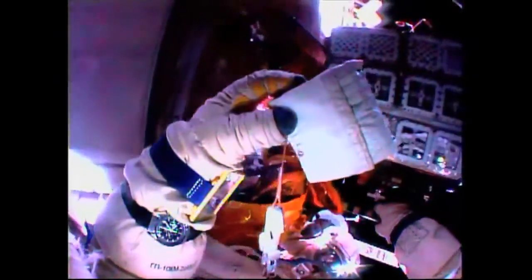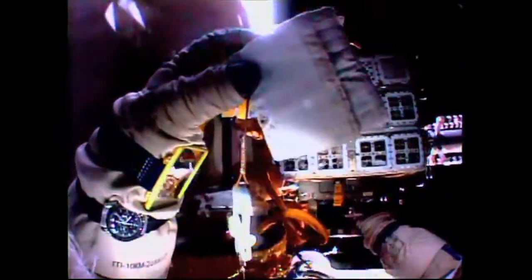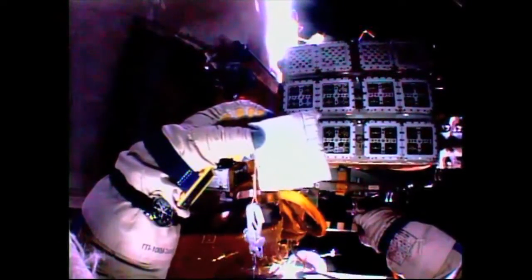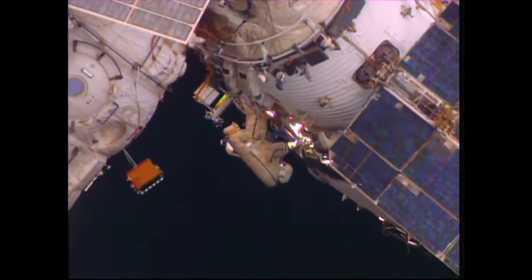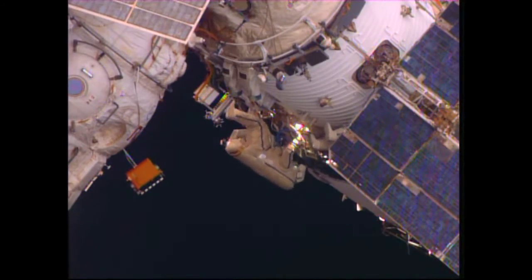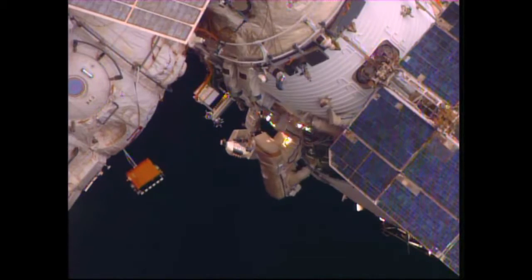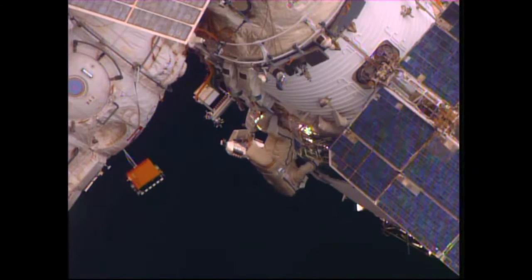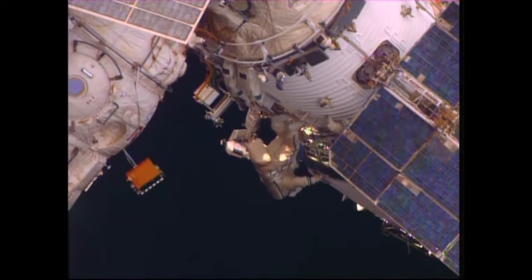They've jettisoned a couple of towels and will be photographing an experiment that has resided outside of the International Space Station for the past year or so — near the radiator panel and the solar array — where they intend to take samples of residue that have built up in the vicinity of vent valves for the Vosdukt and Electron environmental control systems on the Russian segment.